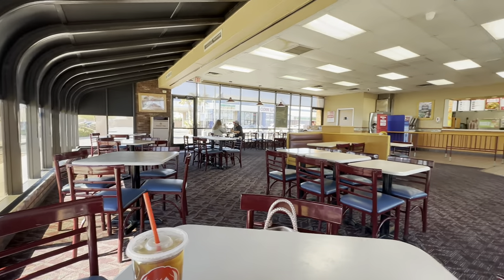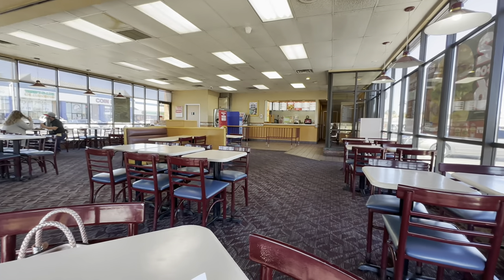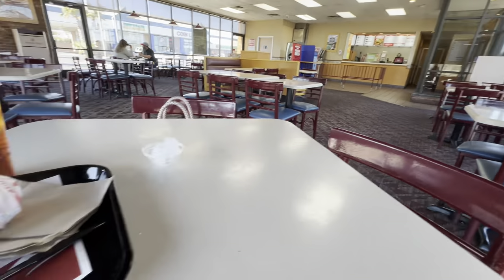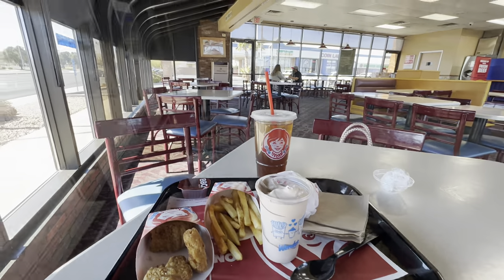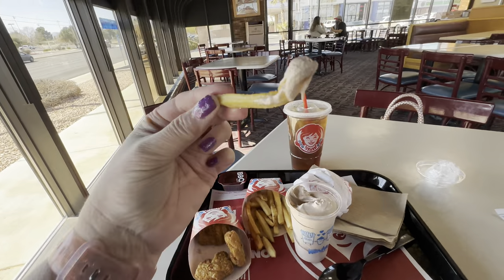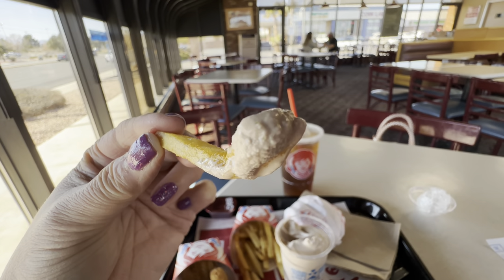It looked like the only part of this restaurant that had received a makeover was the front part where you go and get your sodas and order your food. The rest of it was definitely still in the 80s and 90s. I don't care how old you are — who doesn't like a fry dipped in a chocolate frosty? Delicious.